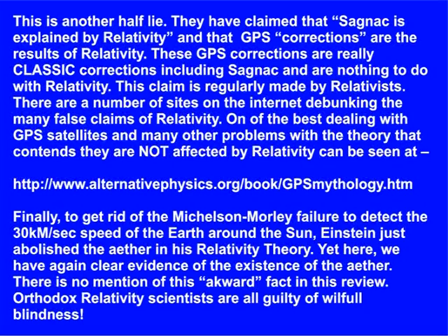Finally, to get rid of the Michelson-Morley failure to detect the 30 km per second speed of the Earth around the Sun, Einstein just abolished the ether in his relativity theory. Yet here we have again clear evidence of the existence of the ether. There is no mention of this awkward fact in this review. Orthodox relativity scientists are all guilty of willful blindness. — Malcolm Bowden, 5th April 2017.